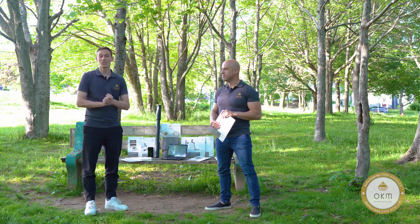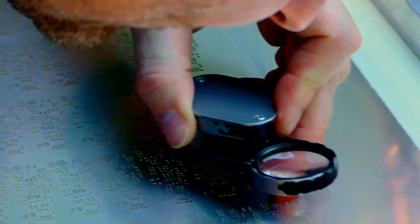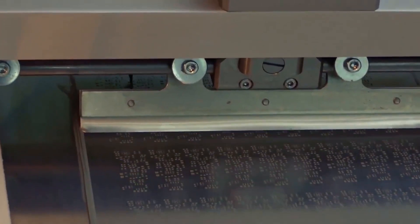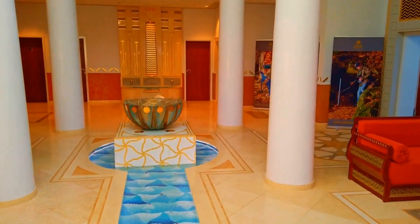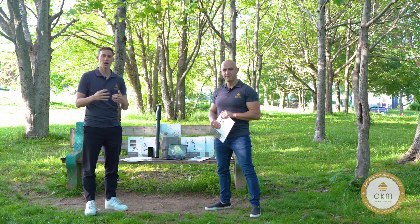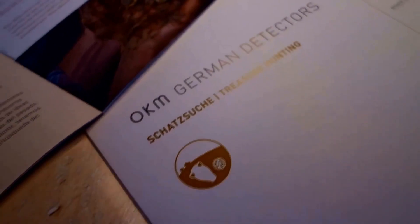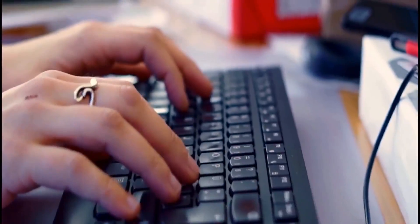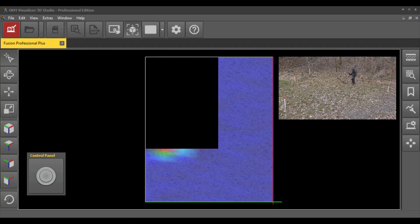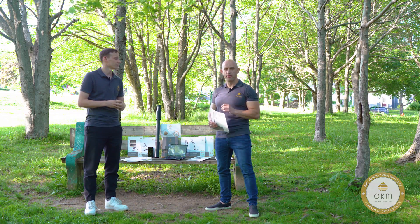Thank you for having us here in Canada. My name is Stefan Grund. I'm the CEO and owner of OKM Detectors. OKM Detectors is the worldwide leading manufacturer for metal detectors and 3D ground scanners from Germany. We are based just two hours south of Berlin, with our headquarters, production facilities, engineering, and sales and marketing teams. This company has been on the market for over 25 years, and we work every single day providing the best technology for metal detectors and 3D ground scanners.